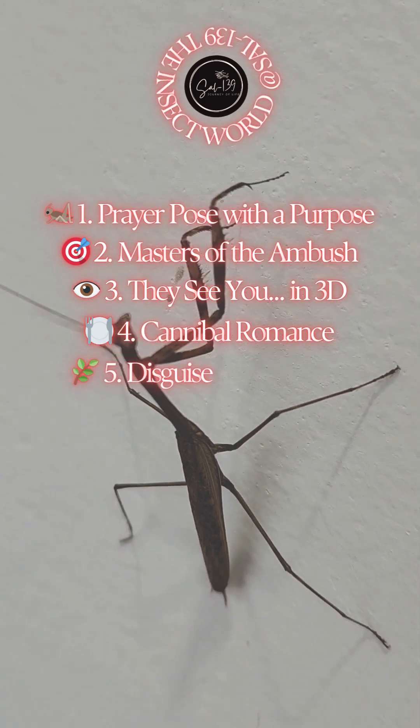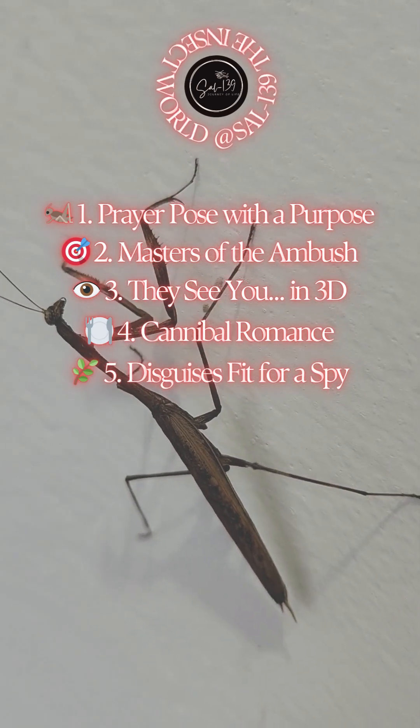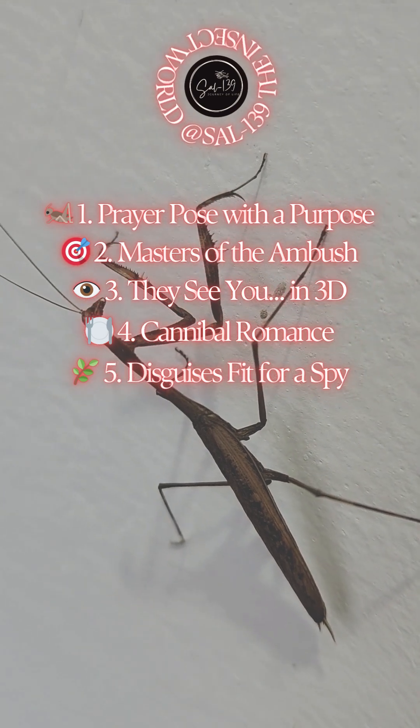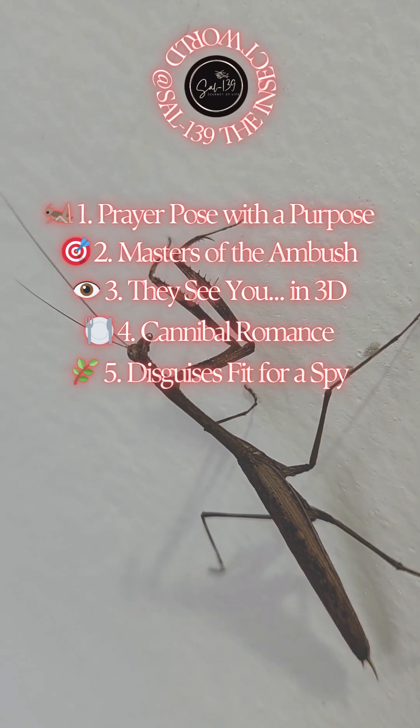5. Disguises fit for a spy. Many mantises are masters of camouflage. Some look like dead leaves, flowers, or even sticks. The orchid mantis mimics a blooming flower so convincingly that pollinators land on it, straight into its trap.